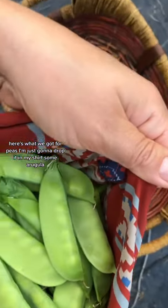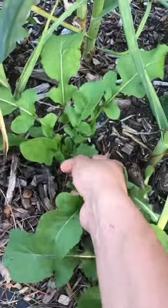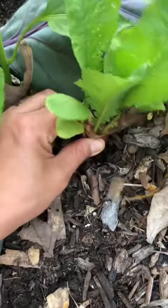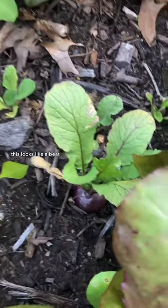Here's what we got for peas — I'm just gonna drop it from my shirt. Some arugula, some radishes, and this one looks like a beet.